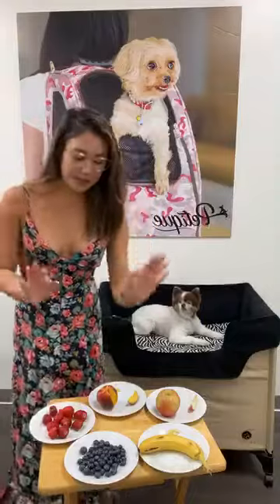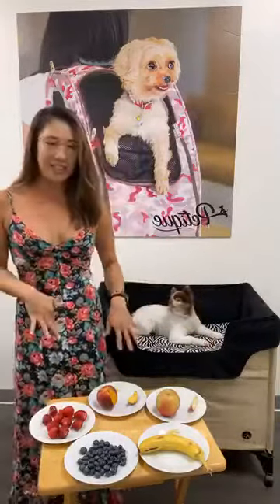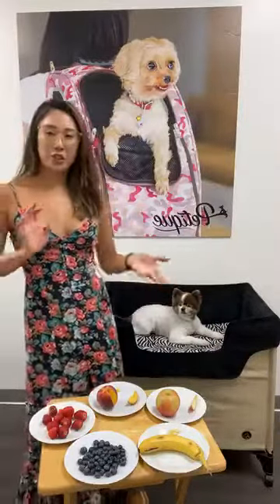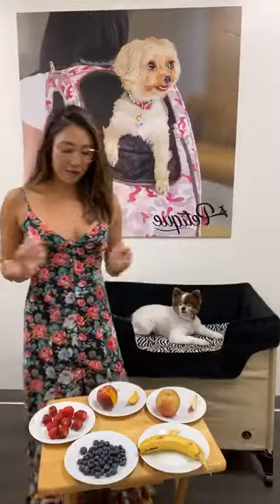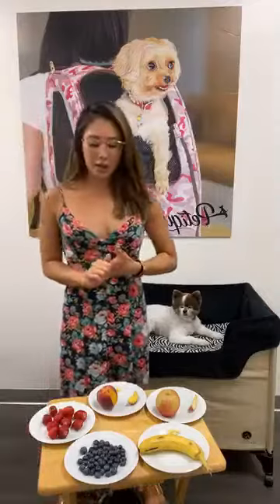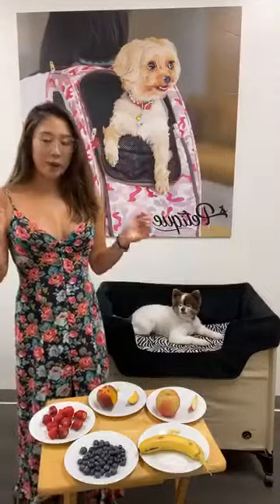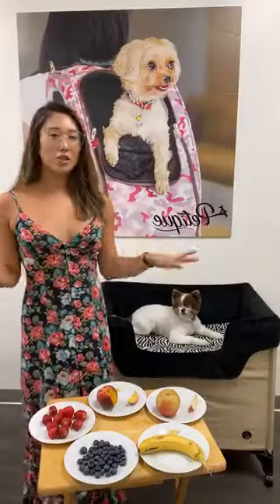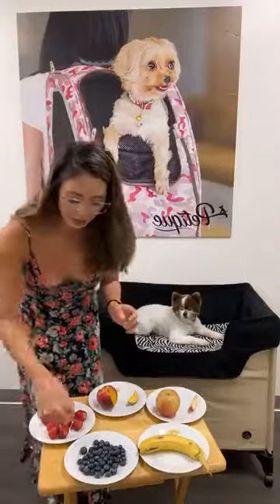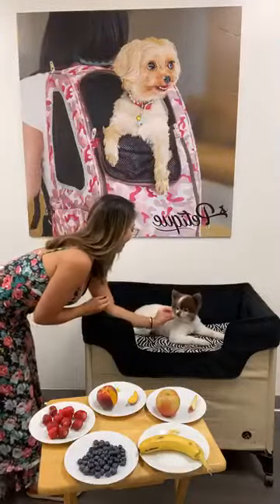This is the blueberries, the bananas, apples, peaches, and strawberries. All these fruits are great in fiber. They have vitamins, minerals, and other good stuff for your pets. Blueberries are a great source of vitamins, minerals, and antioxidants, and a lot more. I like to give them in moderation.